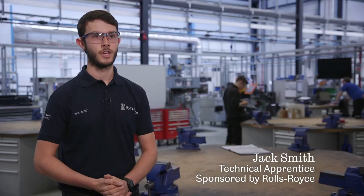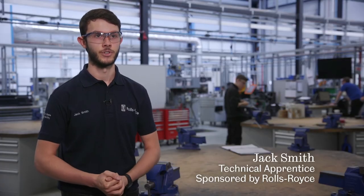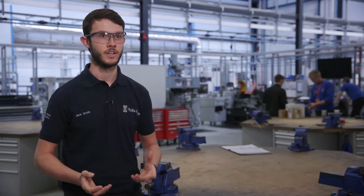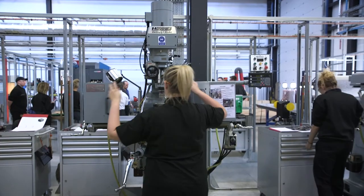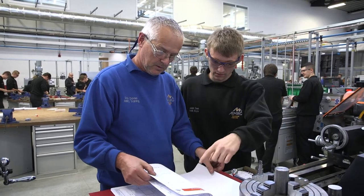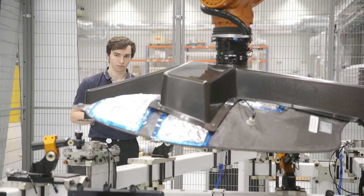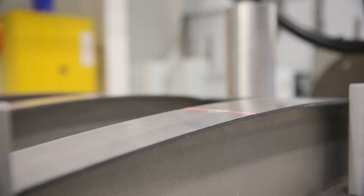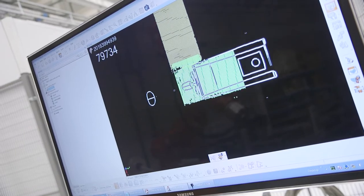The main benefits of being an apprentice at Rolls-Royce are that as well as undertaking actual learning on the factory floor, we also get the theoretical side to help develop better as a person. Not only do I get to work alongside staff with tens of years of experience in engineering, I also get to work with some of the most advanced technology in the aerospace sector, which is absolutely fantastic.